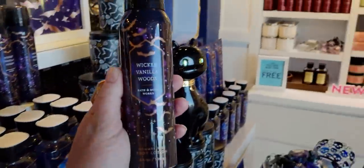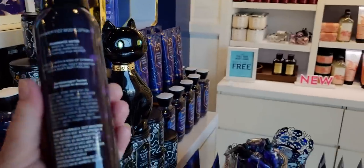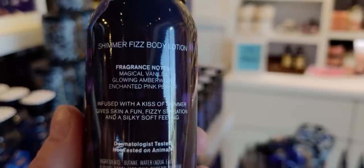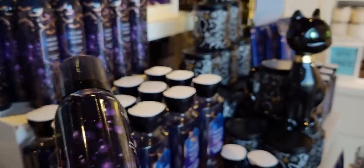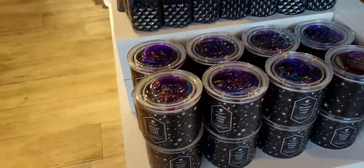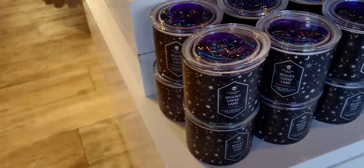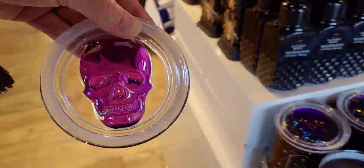This store also has the Shimmer Fizz Body Lotion — this is so loud, I love it. It's such a fun product because it's like crackle, it pops — like pop rocks in your hands. And it has a super chilling effect. When I put it in my hands, it's icy cold and it has the popping sound. It's louder than any other Shimmer Fizz Body Lotion I've ever tried. I'm super impressed with that.